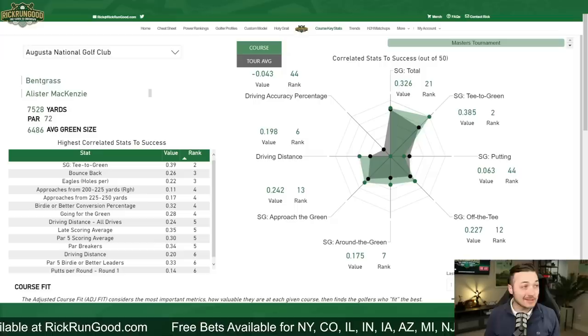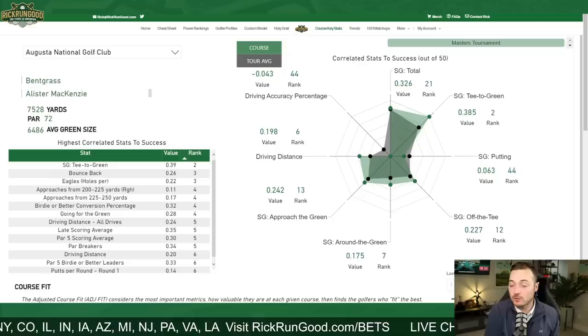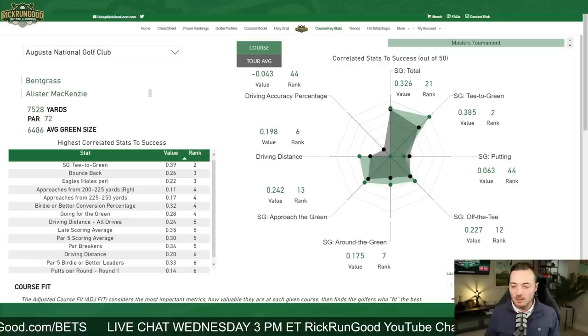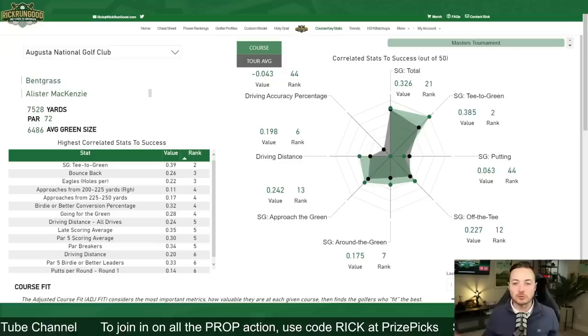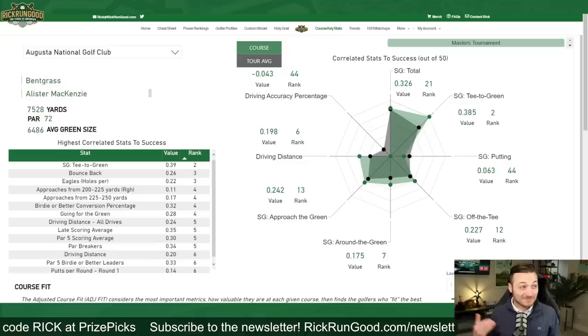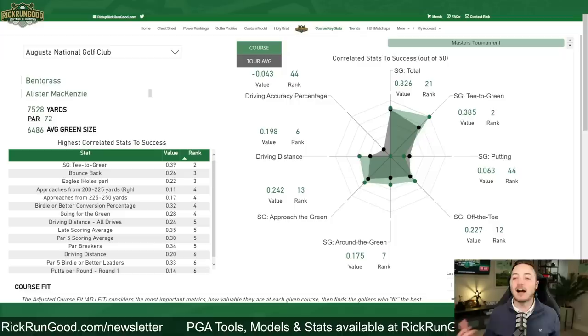Strokes gained around the green ranks seventh, meaning only six other courses value it more — though its weight is almost half that of strokes gained approach. You have to be stout with the short game at Augusta National, bar none. You'll be in a lot of awkward spots if you miss these greens, tight lies, needing to get creative. We saw Scotty Scheffler really tap into his short game last year, and that early chip-in on Sunday probably turned the tide and helped him win the golf tournament.